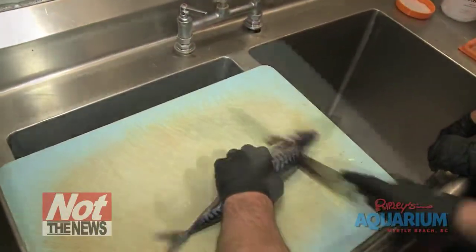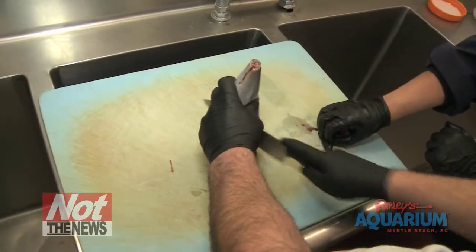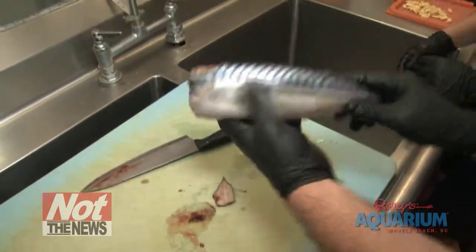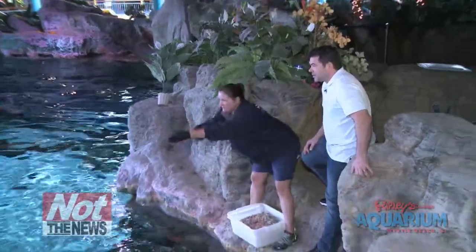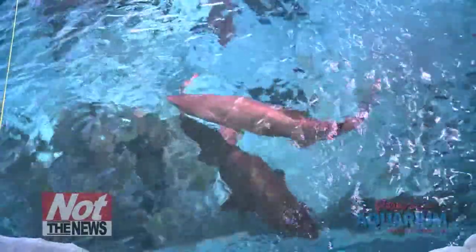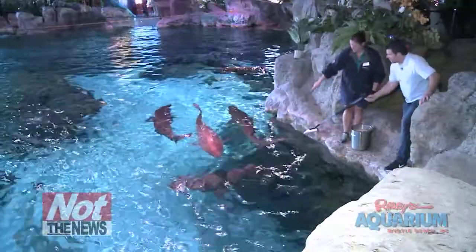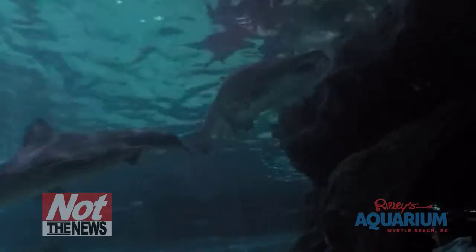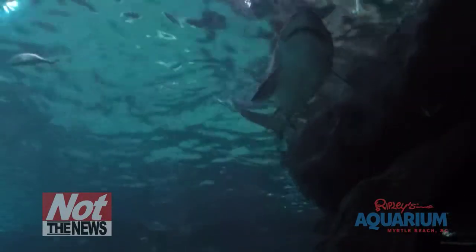It turns out that sharks are much pickier eaters than you'd think. The food they get here at Ripley's Aquarium is restaurant-grade, cut into bite-sized pieces of marlin and squid, and we even sneak in a vitamin pill to keep them healthy. Then it's on to the tank where dinner is served. Believe it or not, there isn't a massive feeding frenzy like you'd expect — the Ripley sharks have great table manners. I'm going to feed them with a pair of grandma grabbers just in case my hands look unintentionally delicious. Hanging out below at a nice safe distance are some of the other fish, waiting around for anything that accidentally gets dropped.